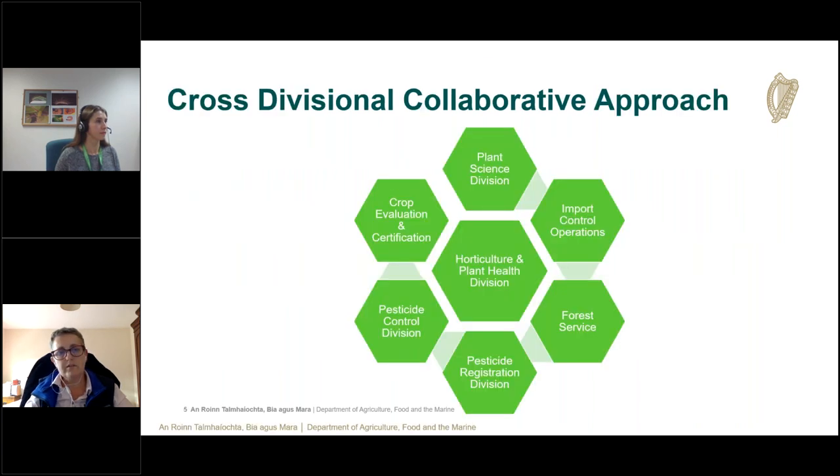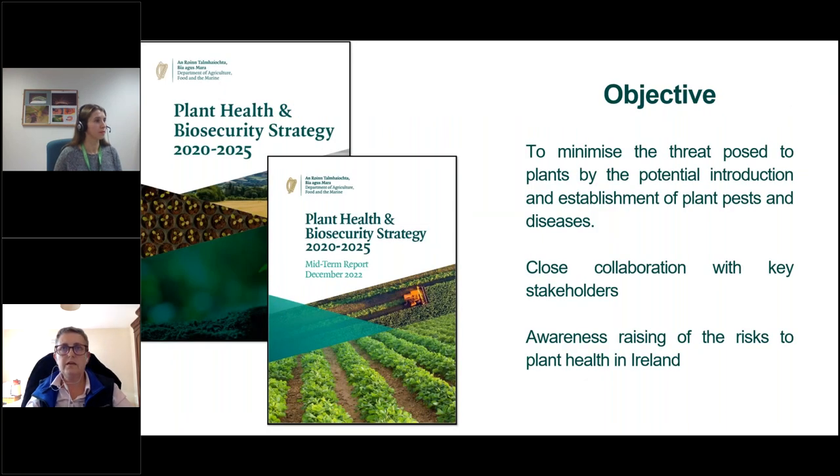The department takes a cross-divisional collaborative approach to plant health work. We carry out a national plant health surveillance program spanning the horticulture and plant health division, the forest service, and the crop evaluation and certification division. We support trade in plants and plant products via issuing phytosanitary certificates and inspecting consignments, largely done by the import control operations division. The plant science division runs a diagnostic service and hosts the plant risk analysis unit.